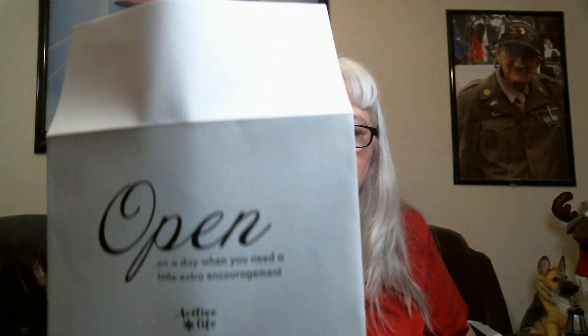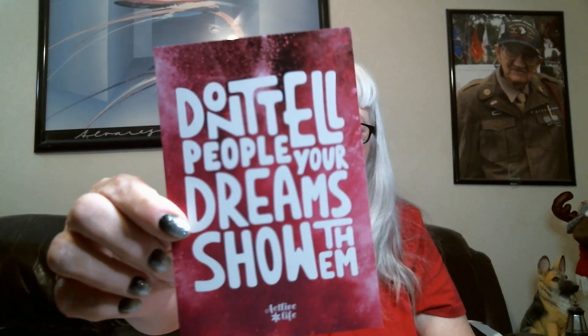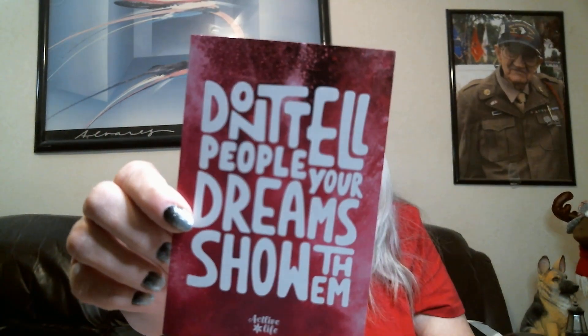You also get an apparel item in every box or bag every month. This card says 'Open on a day when you need a little encouragement.' For January it reads: 'Don't tell people your dreams, show them.' You can also frame these or hang them up in your home or gym area — pretty cool.